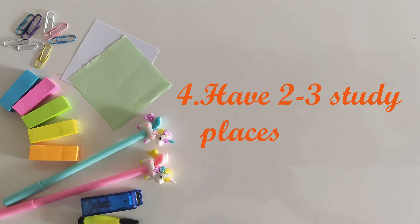Tip number four is to keep switching places. Have about two to three spaces to work or study. Your mind can sometimes get bored if you sit for many hours in the same place. This is why I like to switch places when I'm studying — it keeps your mind active because you have a new surrounding and new view, and this helps you concentrate more.